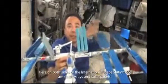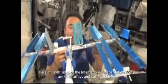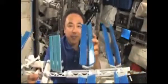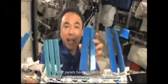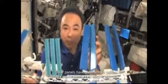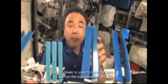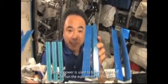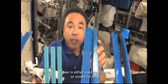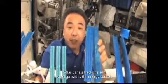Here on both sides of the International Space Station are solar arrays and solar panels. Solar panels have photovoltaic cells that convert sunlight to electric energy. Electric power is used to turn on the lights and run the equipment on the ISS. Power is either used right away or stored for later. Solar panels track the sun, which provides the energy source.